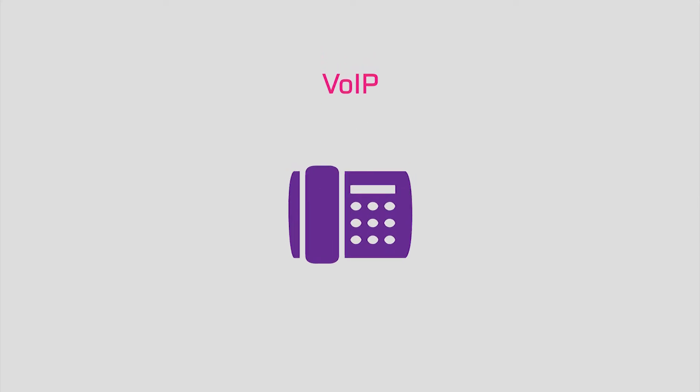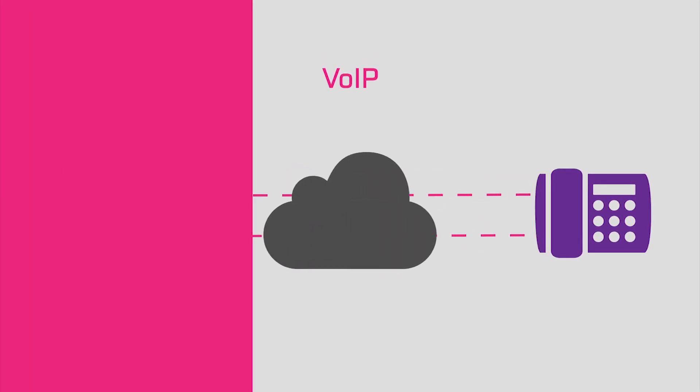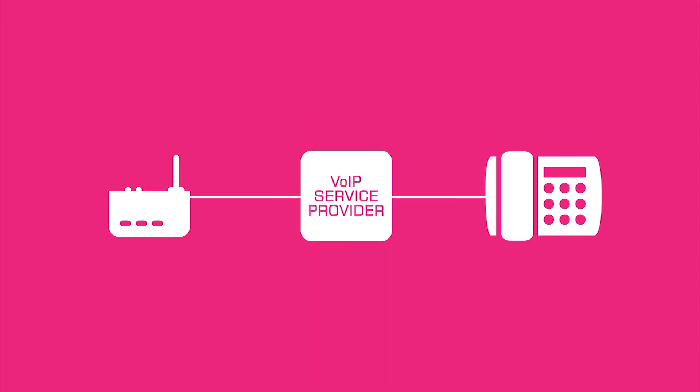Voice over internet protocol goes under many names: hosted telephony, cloud telephony, or simply VoIP for short. Whatever you call it, VoIP is the technology that carries voice traffic over the internet. All that's required for you or your business to start using VoIP is an internet connection, a VoIP service provider, and an IP-enabled telephone.